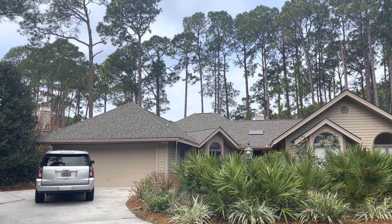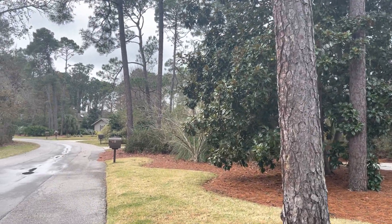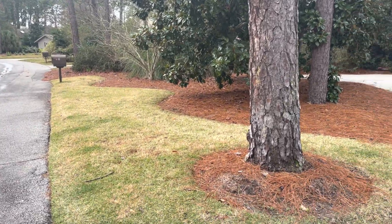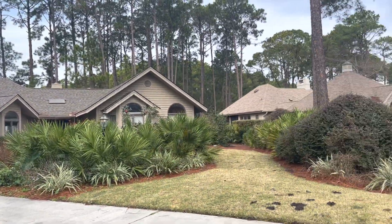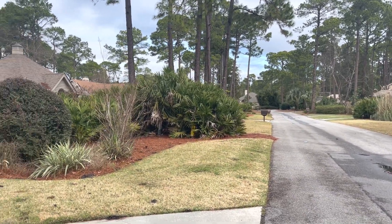Good morning. We are here at Nine Sawtooth in Hilton Head Plantation. This is part of Headlands, one of the developments inside of Hilton Head Plantation — kind of like a subdivision of a subdivision, if you will.